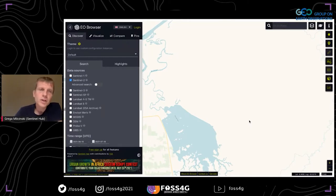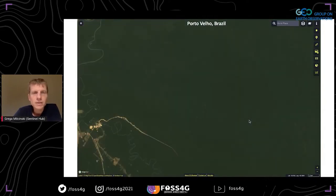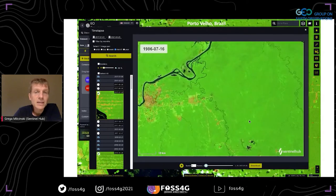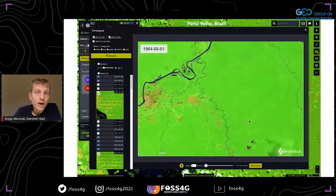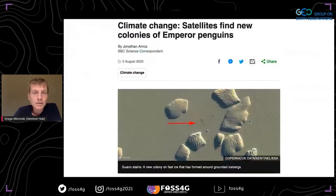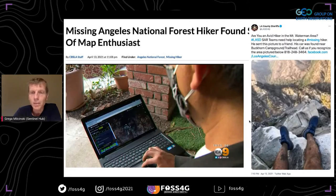In addition to Sentinel Hub, there is also the EO browser, which allows anyone to come to their favorite area in the world, check for the latest available imagery, go back in time for a few months or maybe a few decades, and do some processing to extract information. People can observe how our planet is changing through time — finding wildfires, hurricanes, but also fun things like finding penguins via their poop in Antarctica, or one user who geolocated a missing hiker from a selfie photo and directed the rescue team to save his life.